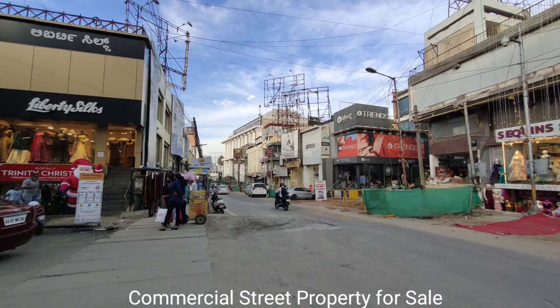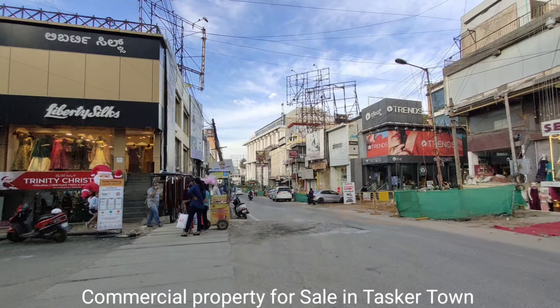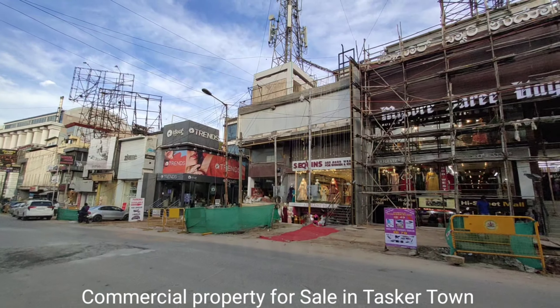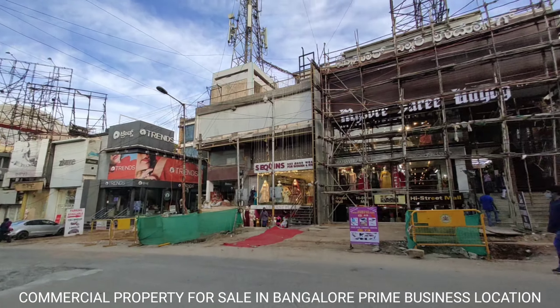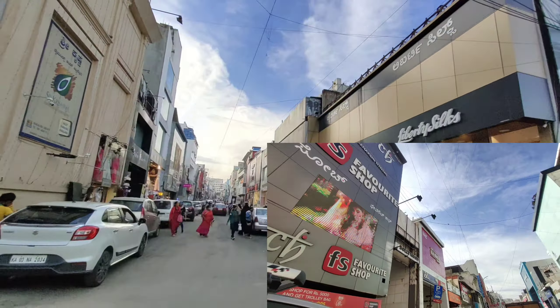Hi, very good evening, welcome to Agently. Today we are in Commercial Street. So this is Commercial Street, and that is West Side. There is a commercial site for sale, so let's go and have a look.